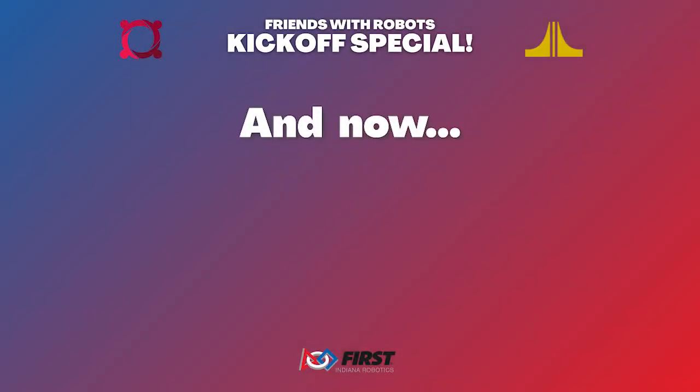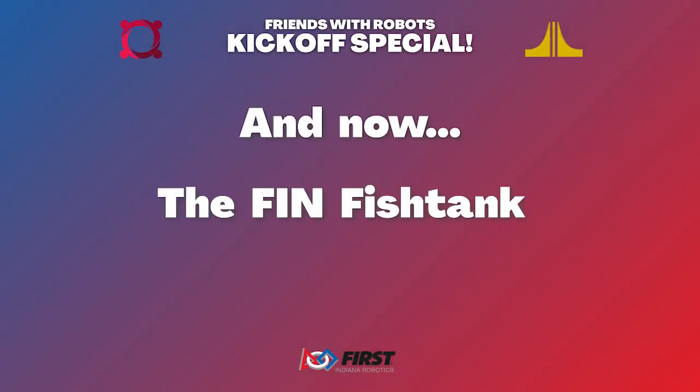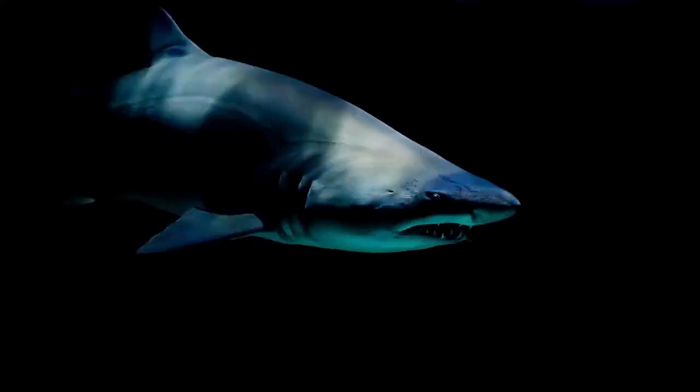And now, the Fin Fish Tank. This is the Fin Fish Tank, where entrepreneurs get a rare opportunity to pitch these shark fins for the chance to earn an investment for their startup company.